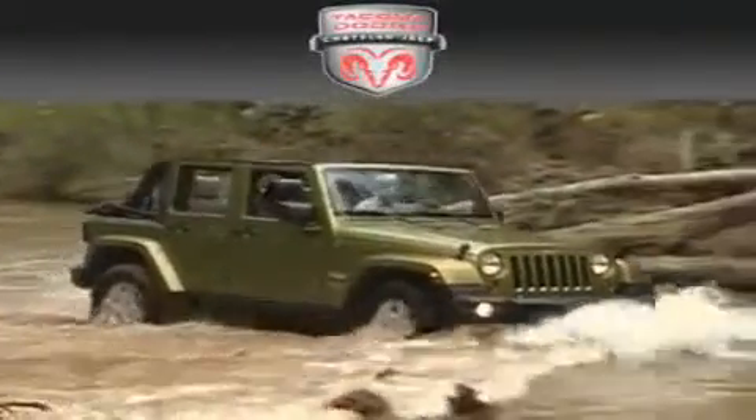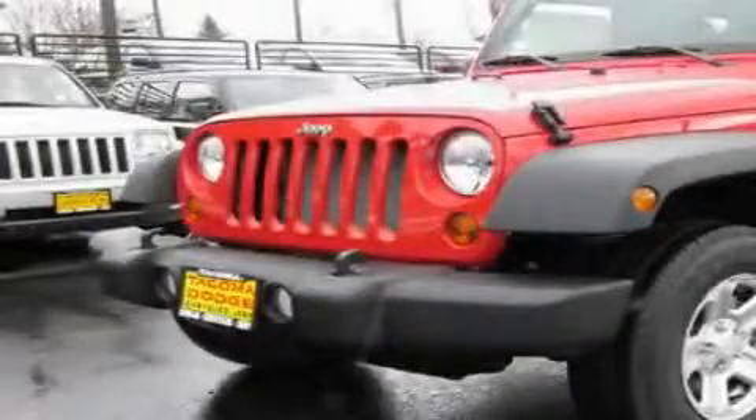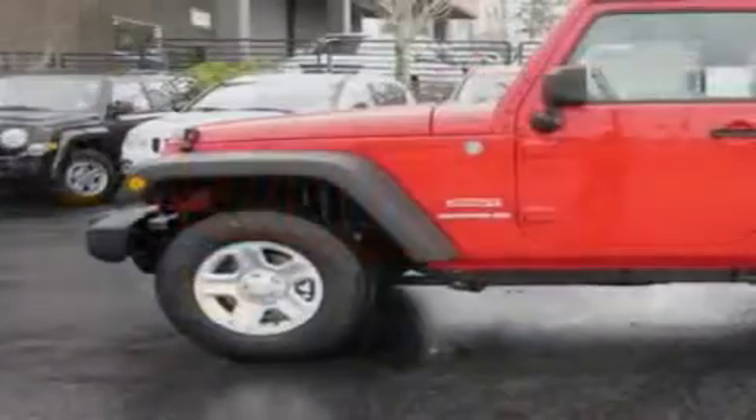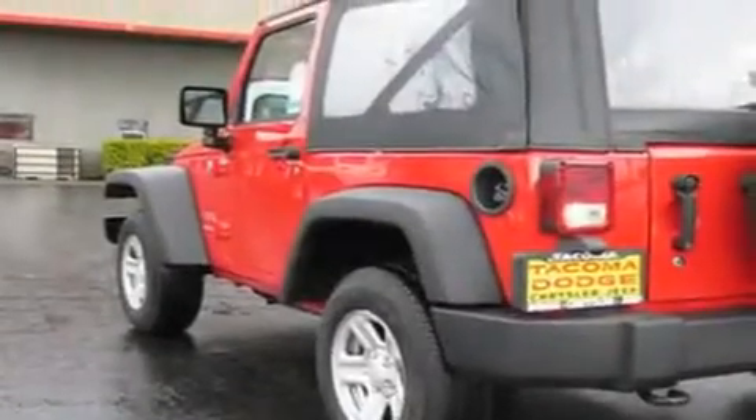Another fine vehicle offered by Tacoma Dodge Chrysler Jeep — this is a brand new 2011 Jeep Wrangler, a vehicle ready to take you anywhere. It features a 3.8-liter 6-cylinder engine, a 6-speed manual transmission, and four-wheel drive.